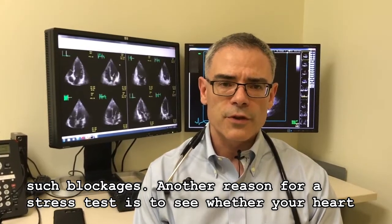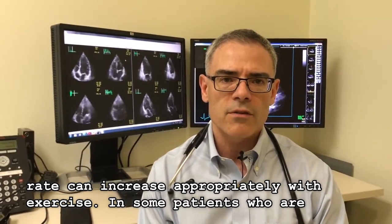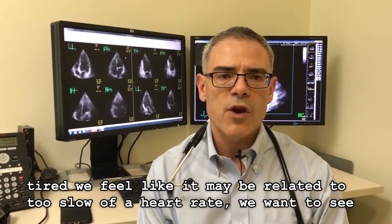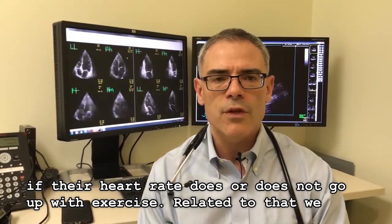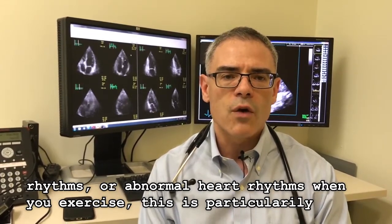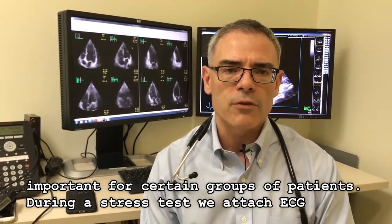Another reason for a stress test is to see whether your heart rate can increase appropriately with exercise. In some patients who are tired and we feel it may be related to too slow of a heart rate, we want to see if their heart rate actually does or does not go up with exercise. We also want to make sure that you don't have any arrhythmia — irregular or abnormal heart rhythms — when you exercise. This is particularly important for certain groups of patients.